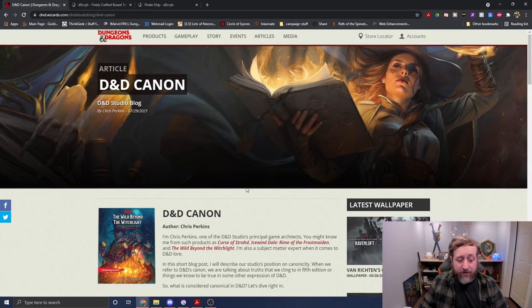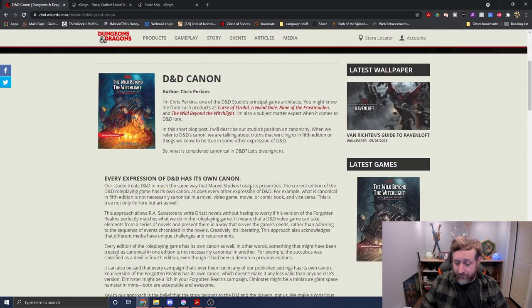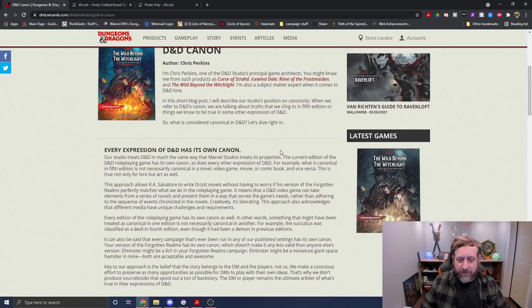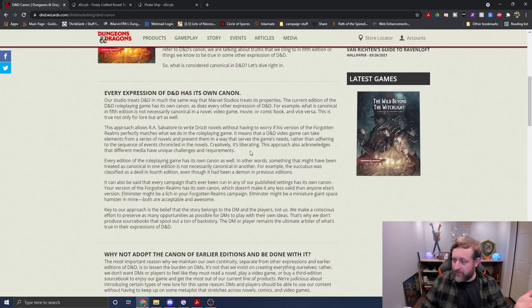Let's dive right into this article. It came out yesterday, but I didn't hear about it until today because Wizards of the Coast doesn't do a great job promoting their own stuff. So — 'I'm Chris Perkins, one of the studio principal game architects, worked on Curse of Strahd, Icewind Dale, Wild Beyond the Witchlight. In this short blog post, I will describe our studio's position on canonicity, when we refer to D&D's canon, what we're talking about,' and so on.